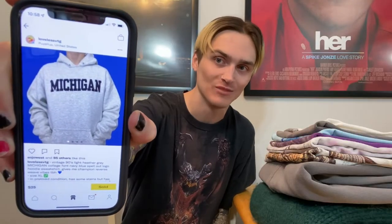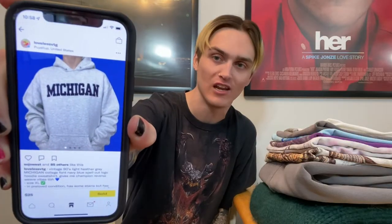Let's take a moment of silence for the hoodie I could not find. I had it posted for probably a year and a half — it had some stains but sold for $30, and I had to refund the buyer. That rarely happens to me; maybe once a year I'll lose an item. That was kind of annoying.